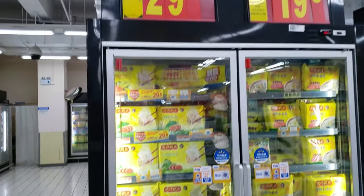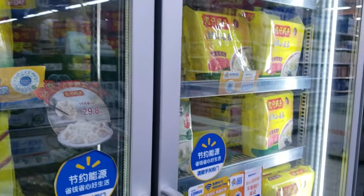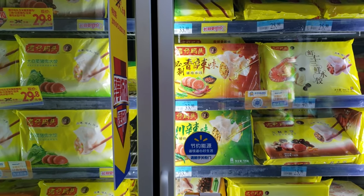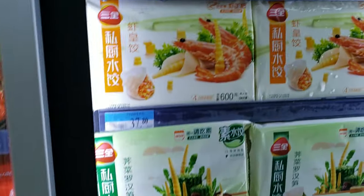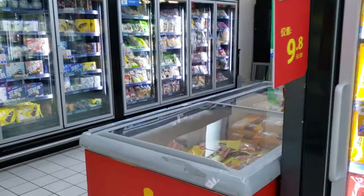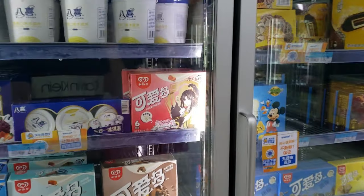Let's check out the frozen food section. Got some potstickers or whatever in there — very popular. Buns, steamed buns, potstickers. Why is nobody around here though? Nobody likes frozen food, I bet. Everybody wants fresh food.